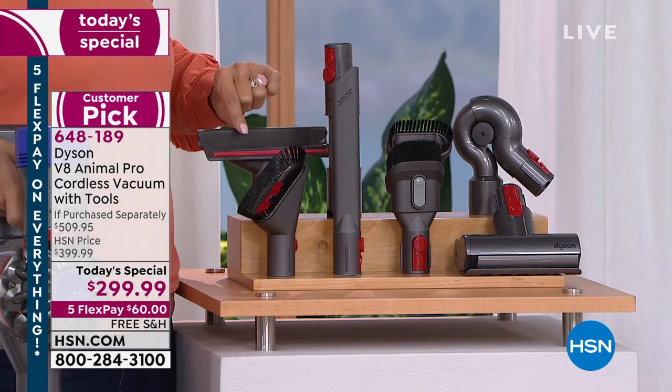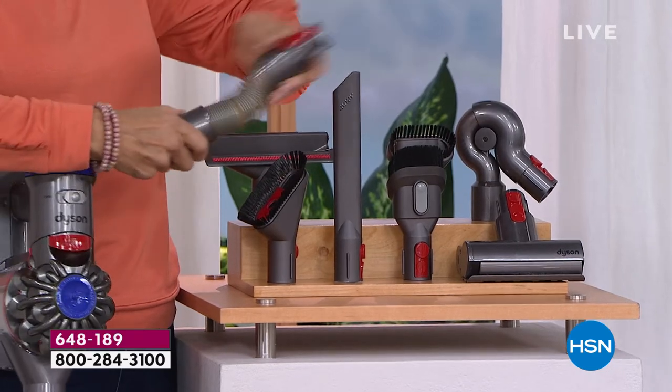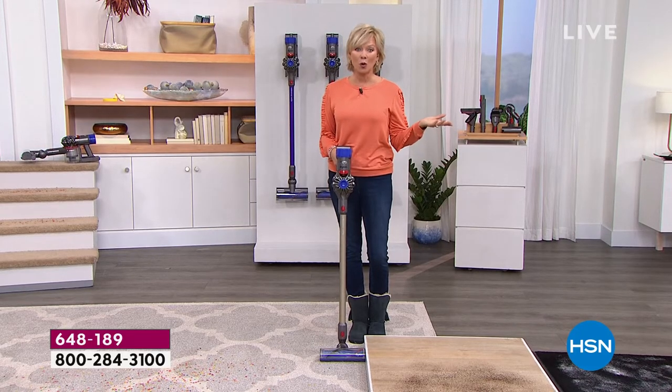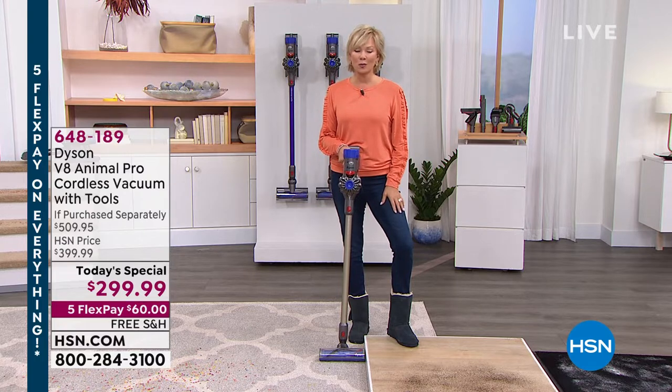The mattress tool — beware, you will be horrified when you see all the things you pull out of your mattress. You also get the extension hose to attach to any of these tools and get up and overhead, plus an up-top adapter for ceiling fans and tops of windowsills and picture frames. If you got it all separately you'd be spending almost $200 more than today's price. The machine alone is $3.99 — $100 more anywhere but here — and we give you four extra tools for a total of eight, saving you over $200.